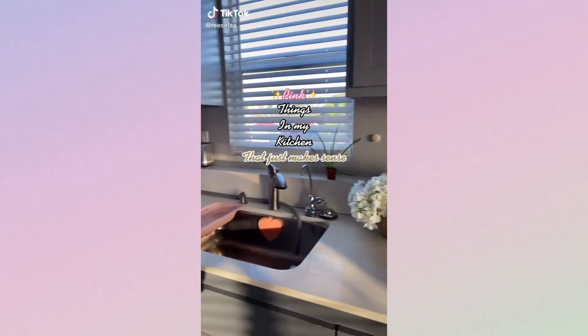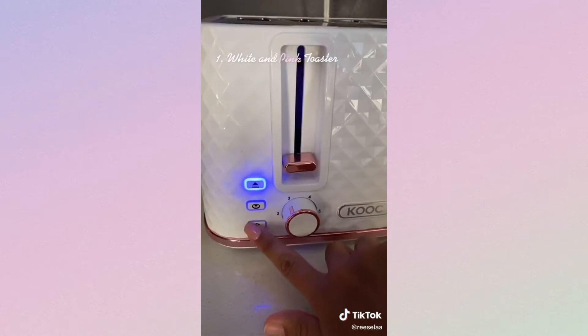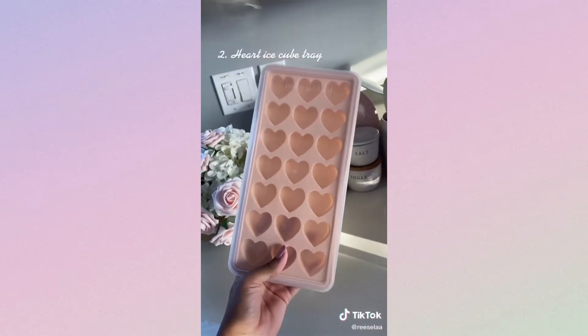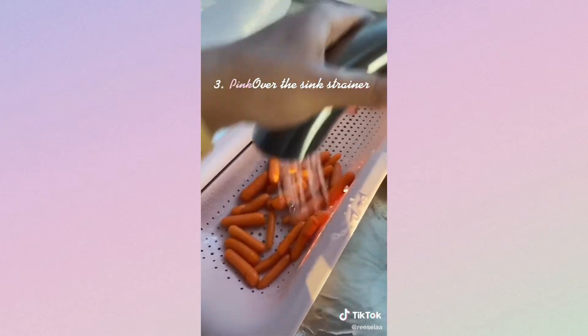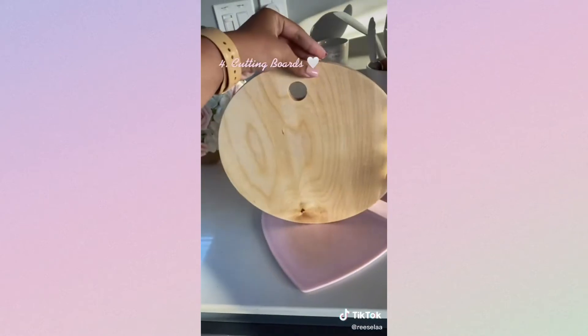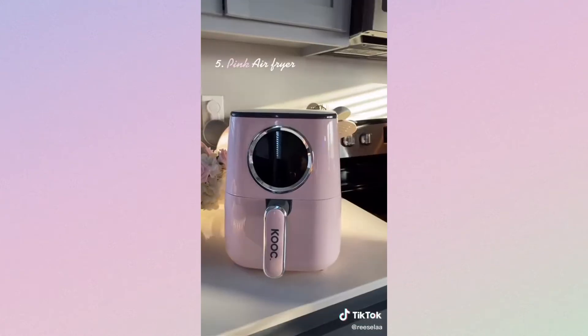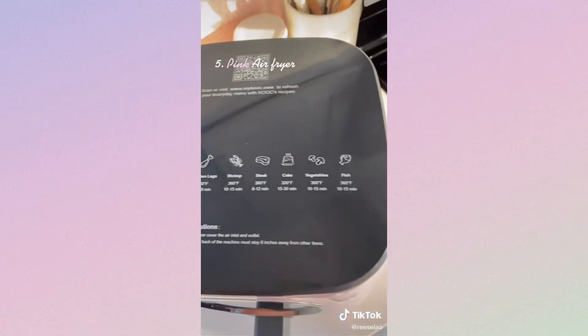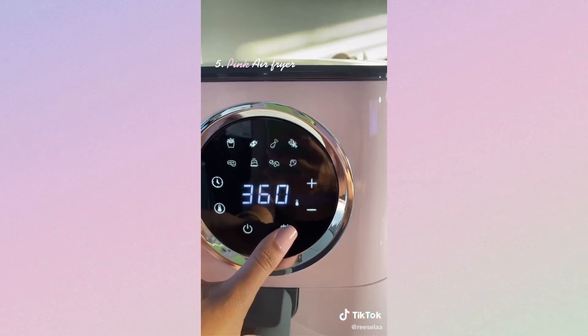Pink things in my kitchen that just make sense. This adorable white and pink toaster, this heart ice cube tray, the famous over-the-sink strainer. The front side of this cutting board is meant to be on display and the back is where you can prepare food. I also had to throw in my heart cutting board. And last but not least, this pink air fryer — why get a basic one when you can get a pink one? Share this with someone who loves pink.